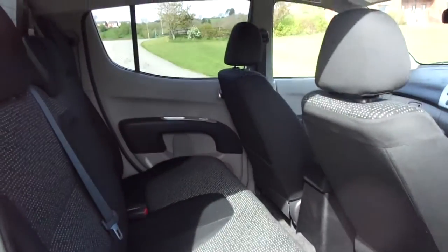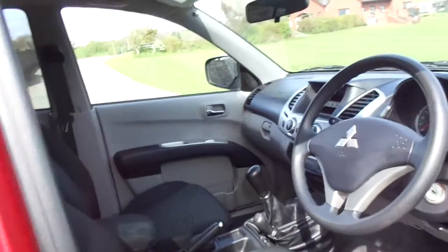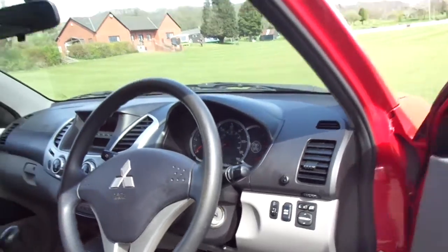This one comes with plenty of cab space, offering cloth interior. It has height adjust on the driver's seat. Other little features are a CD player, air conditioning, and also electric power folding wing mirrors.